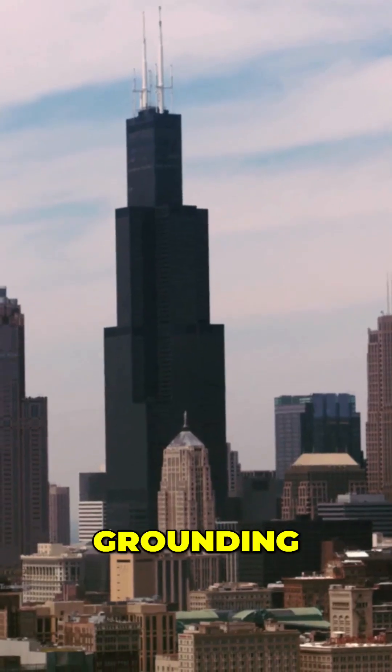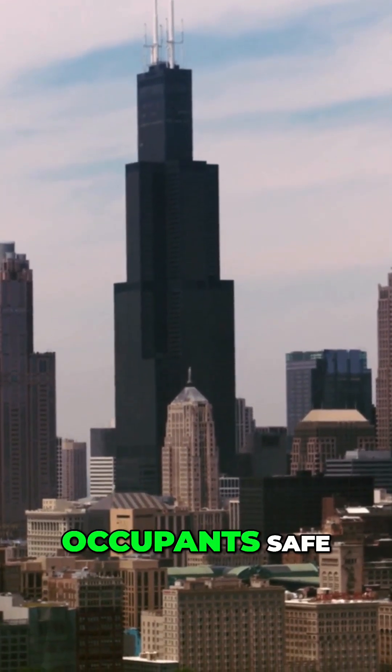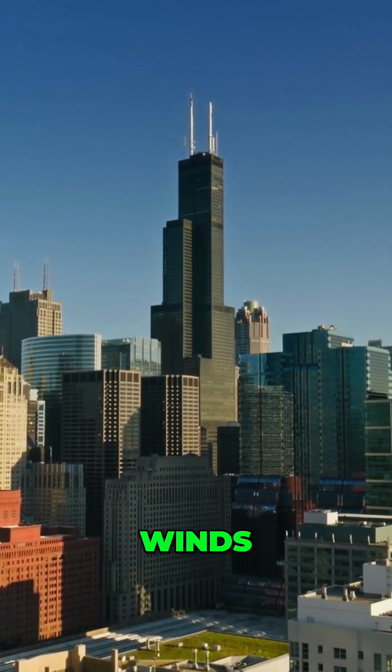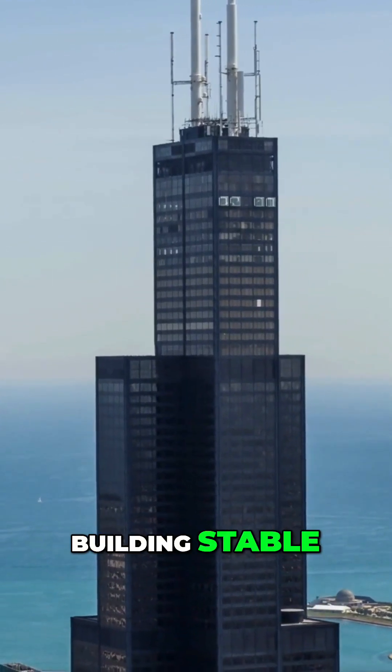An extensive grounding system directs electrical charges into the ground, keeping occupants safe. Its wind bracing system ensures stability and comfort amidst Chicago's powerful winds, and engineers install tuned mass dampers to reduce sway and keep the building stable.